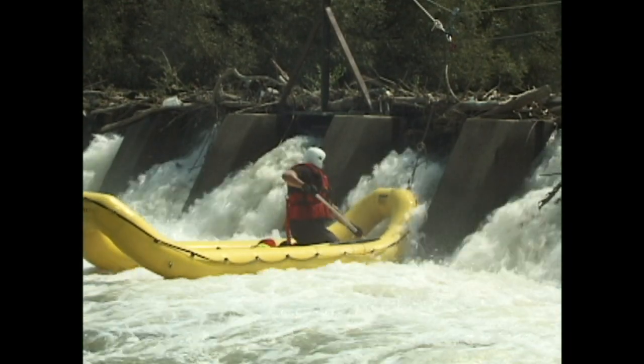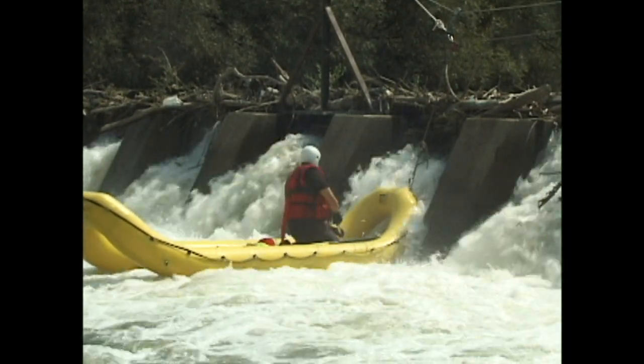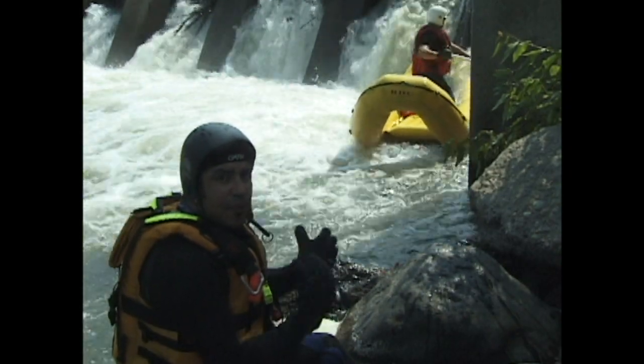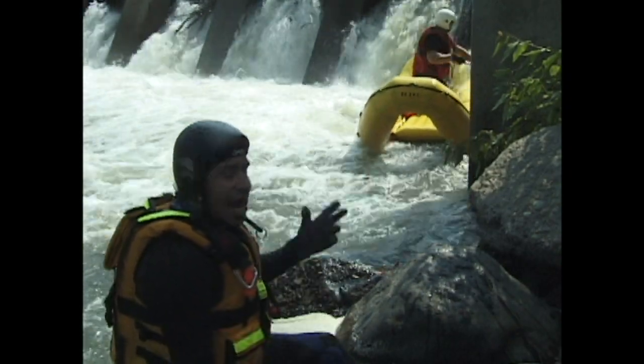He's going to get in right now with a probing stick. He's going to look into the area of turbulence to see if he can feel any soft objects in there that may be a person, or an object, or a kayak. Look at this.